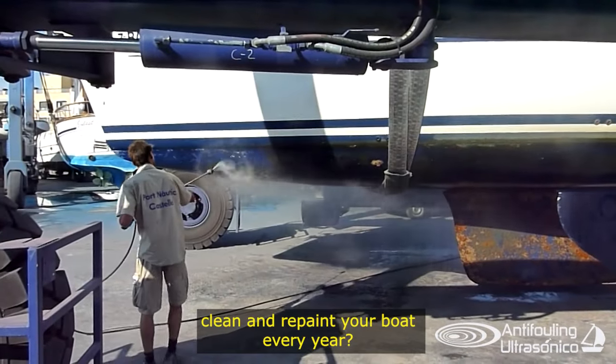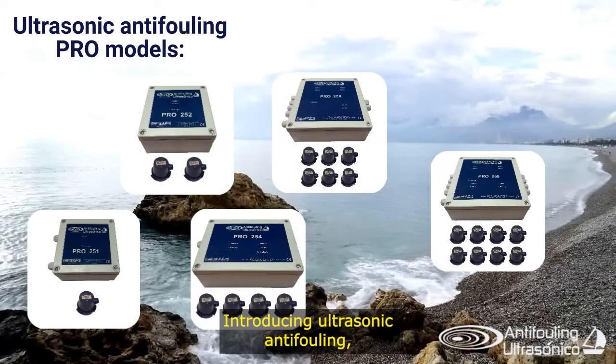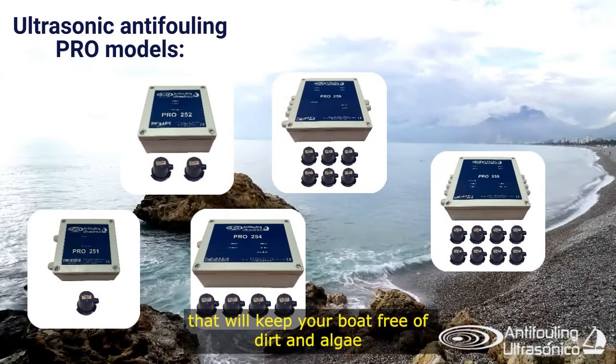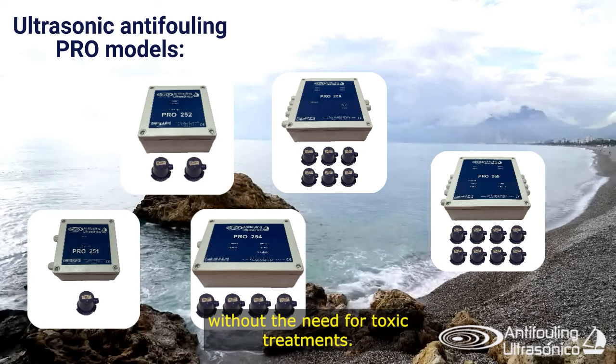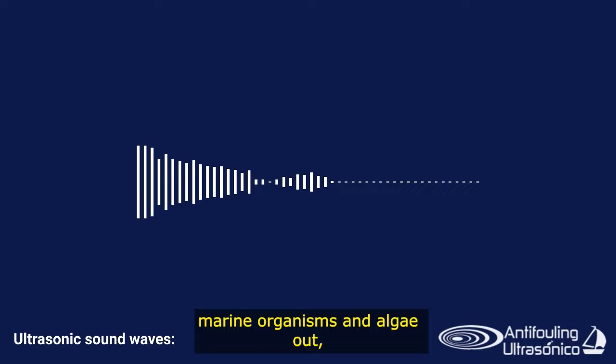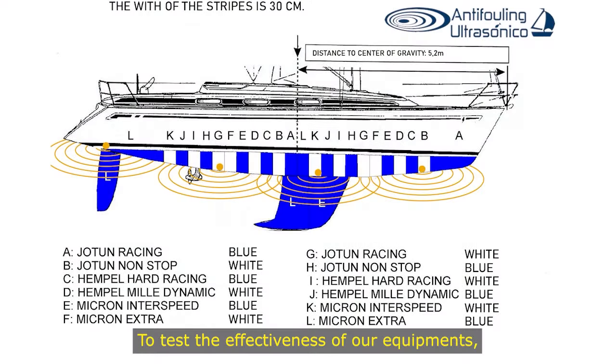Are you tired of having to clean and repaint your boat every year? Introducing ultrasonic anti-fouling, a revolutionary technology that will keep your boat free of dirt and algae without the need for toxic treatments. We use sound waves to keep marine organisms and algae out, and it's completely safe and environmentally friendly.